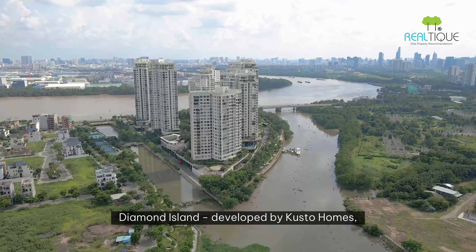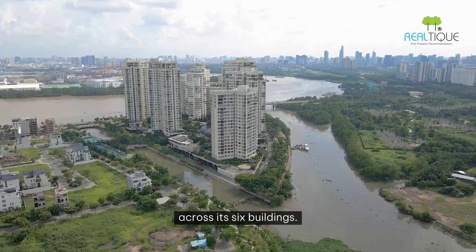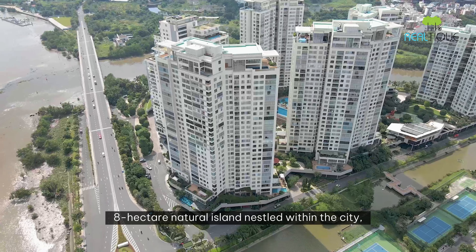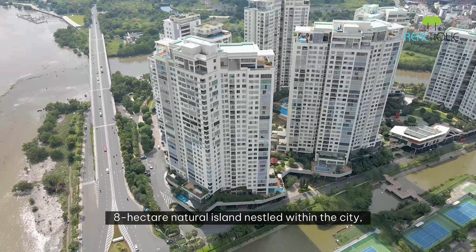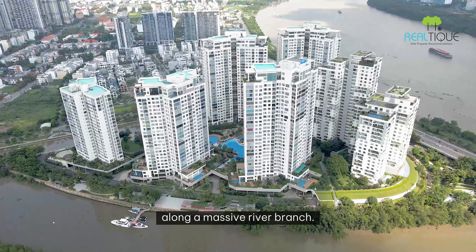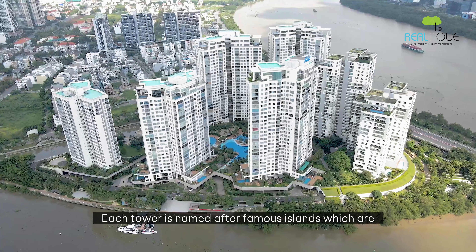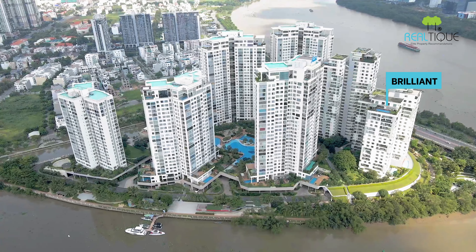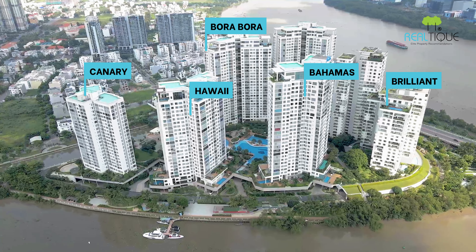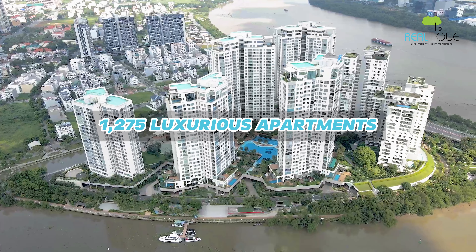Diamond Island, developed by Gusto Homes, offers a wide range of luxurious living options across its six buildings. With its prime location on a sprawling 8-hectare natural island nestled within the city, this development stands out as a tranquil oasis along a massive river branch. Each tower is named after famous islands — Brilliant, Canary, Bora Bora, Bahamas, Hawaii, and Maldives — with a total of 1,265 luxurious apartments.